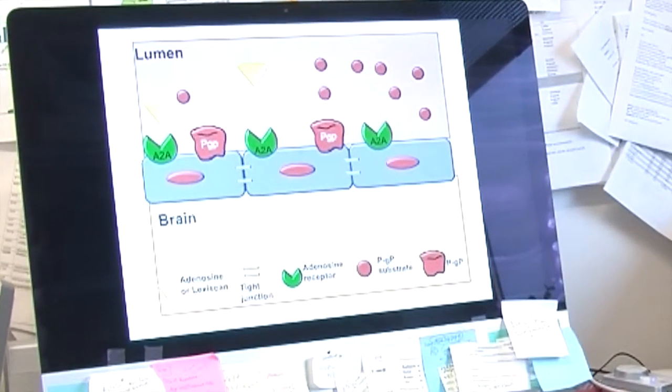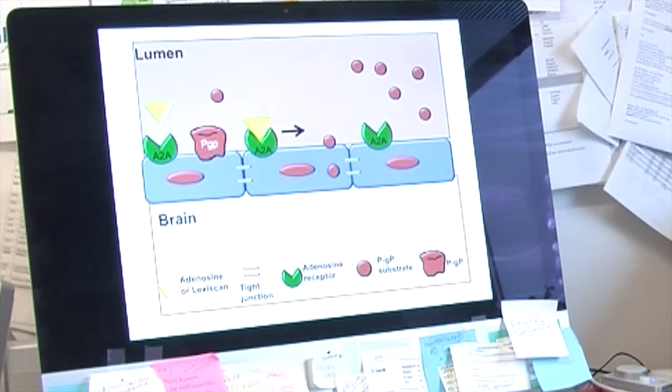This suggests that activation of the A2A adenosine receptor is a potent permeabilizing agent of the blood-brain barrier. To illustrate how we think this is happening: in the absence of adenosine receptor activation, a drug comes in and is immediately blocked by PGP. However, if we treat with an A2A adenosine receptor agonist, that agonist binds to its receptor, causing A2A receptor activation, which results in a decrease in PGP and allows drugs to enter the brain parenchyma.